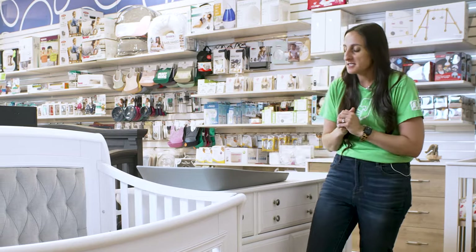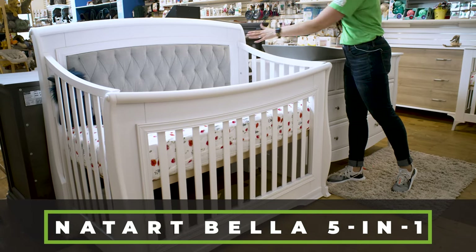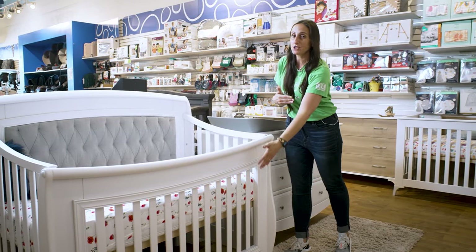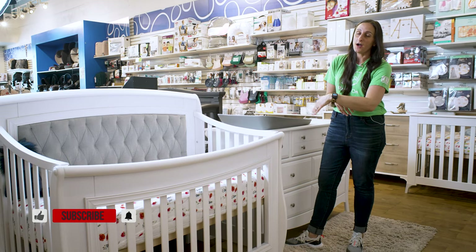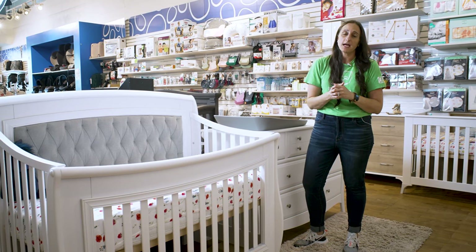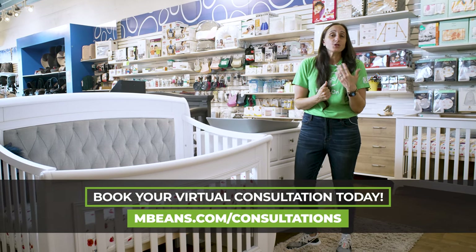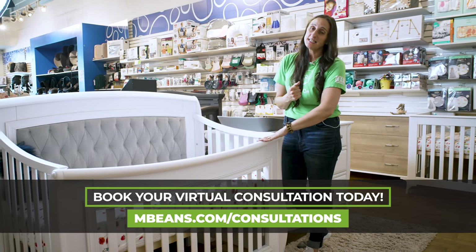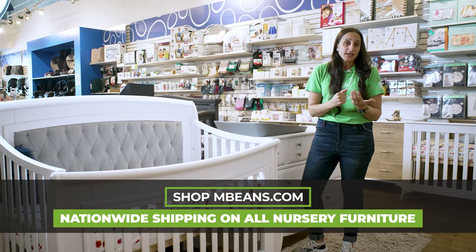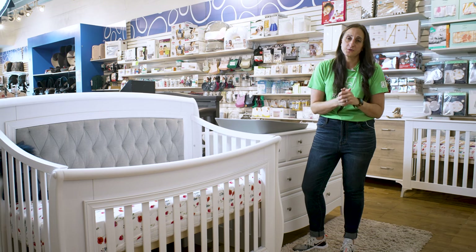Today we're looking at the Natart Bella 5-in-1 convertible crib with this beautiful gray upholstered panel. You can opt to not have the panel, at which point you just have an open back similar to what we have here on the remaining three walls of the crib. Natart cribs and dressers are incredibly high quality. We're getting GreenGuard Gold certification, which means this has been heavily tested to make sure that there are no hazardous materials, hazardous finishes, or opportunities for VOCs to lead to off-gassing, which we ultimately try really hard to avoid with nursery furniture.